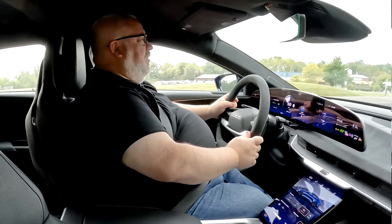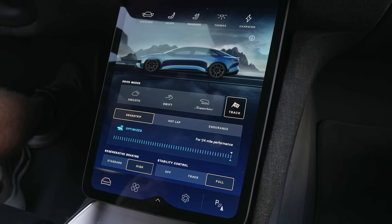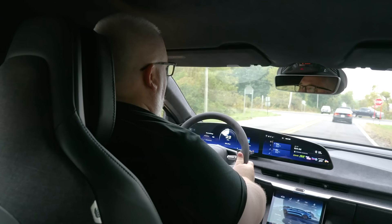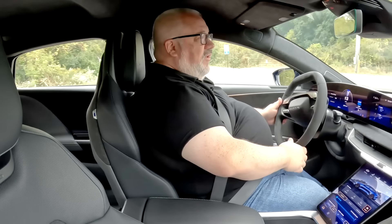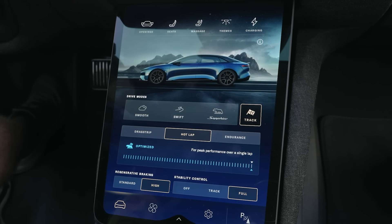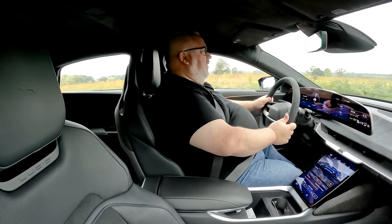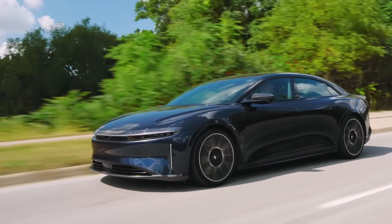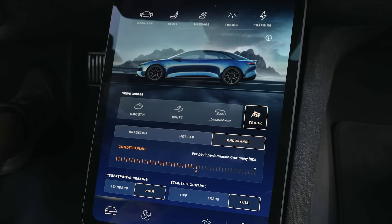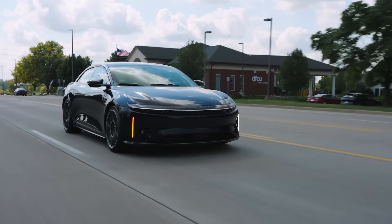There is a track mode with three sub-modes. Track mode number one is drag strip, and that's where it unleashes all 1,234 horsepower — meant for super-fast acceleration and 0-60 and quarter-mile times approaching record levels. You've also got hot lap mode, which turns everything up although horsepower is limited to 1,003, but the powertrain cooling, battery cooling, and thermal management are designed to allow consistent hot laps for record times. Endurance mode brings horsepower back down to 767, but still employs powertrain and battery cooling to keep you on the track for longer without using energy as rapidly.